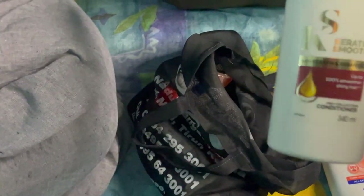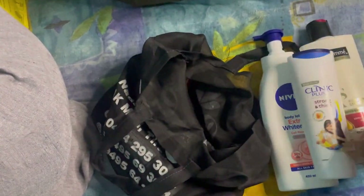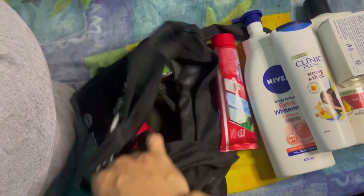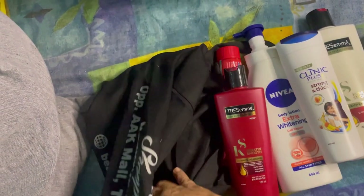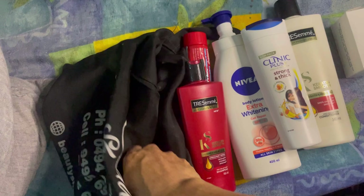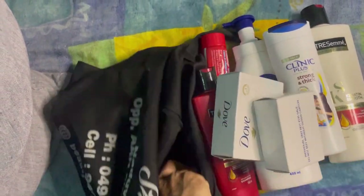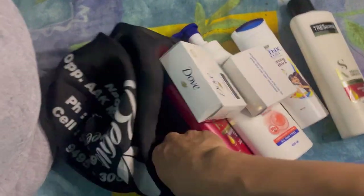This next bag is our cosmetics bag — a black bag. Let's see what's inside: lotion, conditioner, shampoo, soap, toothpaste for brushing the teeth. This is my shampoo, this is my kids' shampoo. Two soaps because we have two bathrooms there. My facial things, my kids' facial things, and my kids' toothbrush.